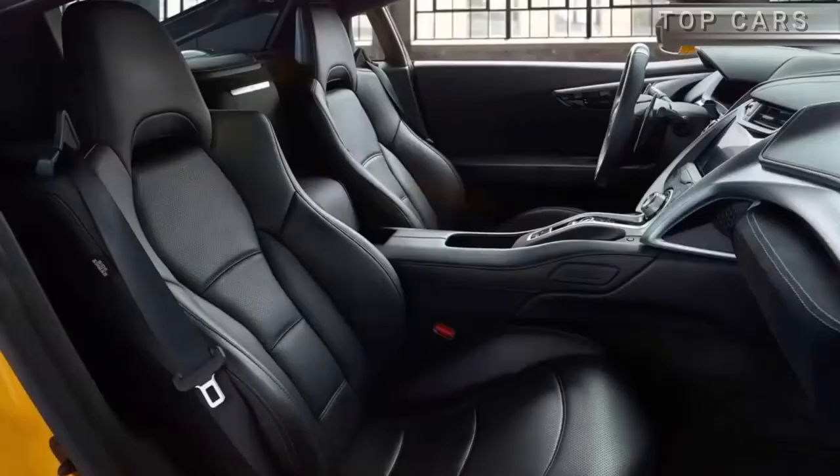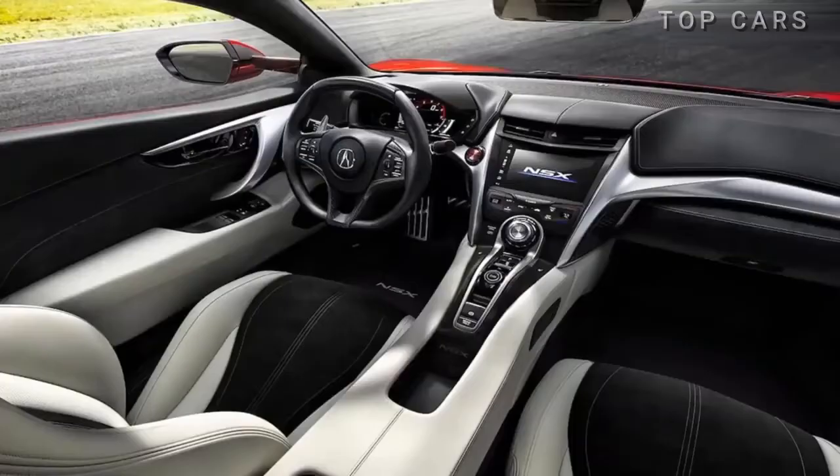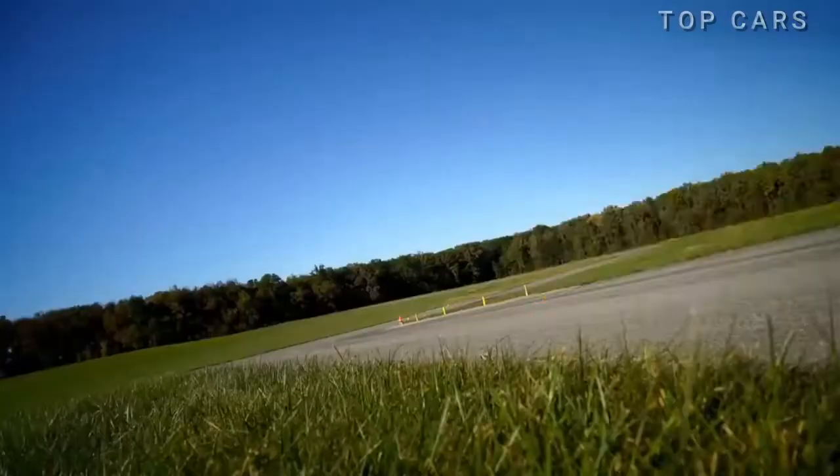The NSX cabin features delicate and sporty lines, providing five interior color options — from gentle, fresh ones to orchid, indigo, ebony, red, or saddle.